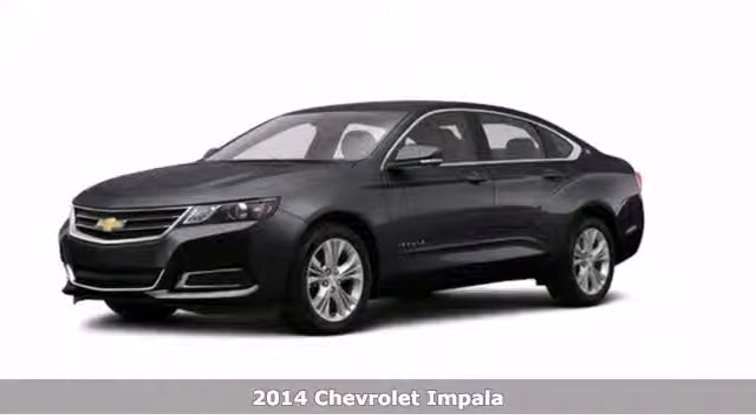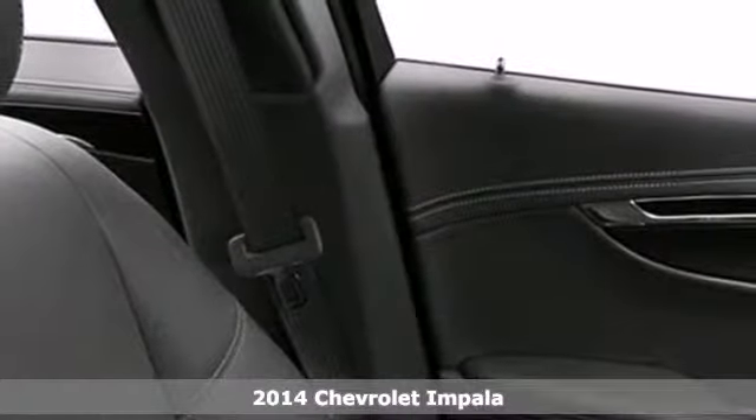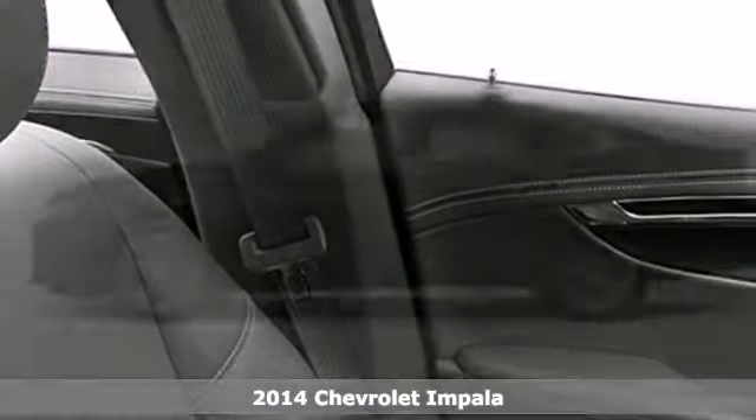Here's a 2014 Chevrolet Impala. With a long tradition behind it, it's easy to trust what you're getting with this sedan.